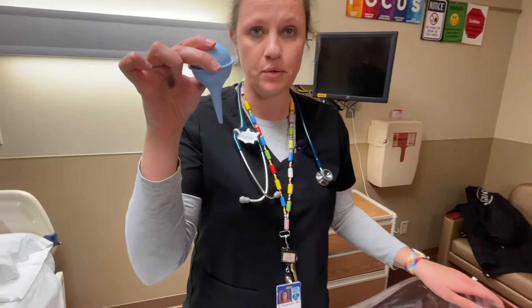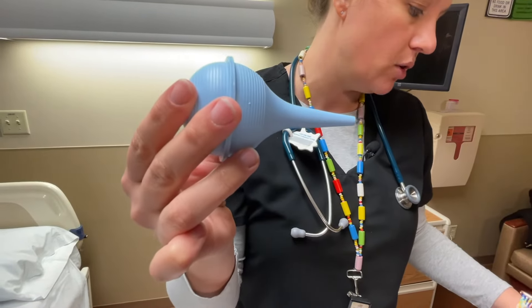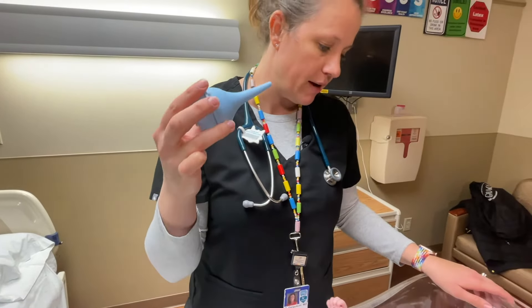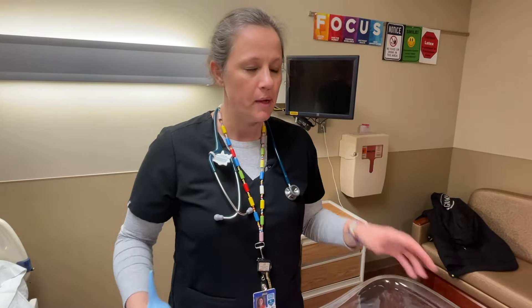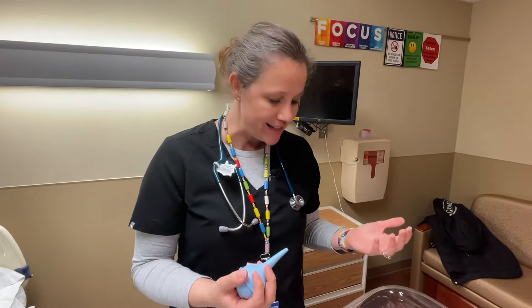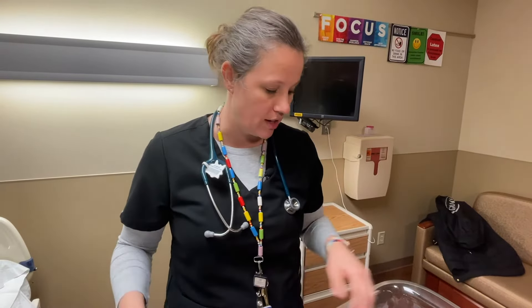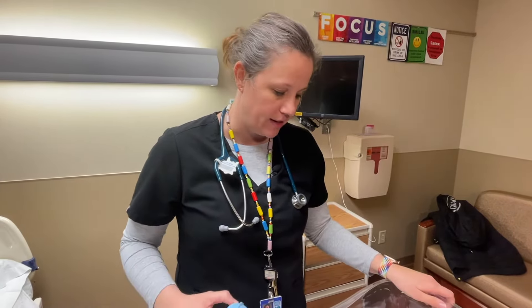Most families will have a bulb syringe — you usually get sent home with this when you leave the newborn nursery. The first thing you want to make sure is that you're suctioning before you're feeding them. Babies have a hard time breathing and eating at the same time. If you don't suction their nose out super well before they eat, they may not want to eat as well, and this will lead to dehydration.